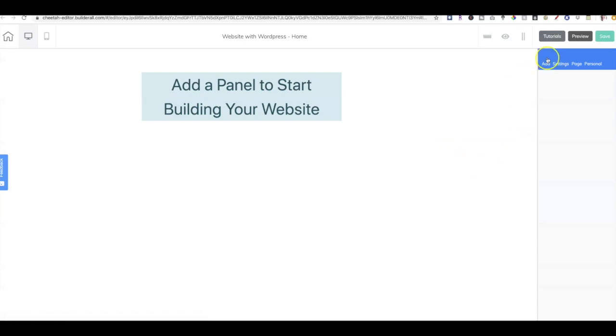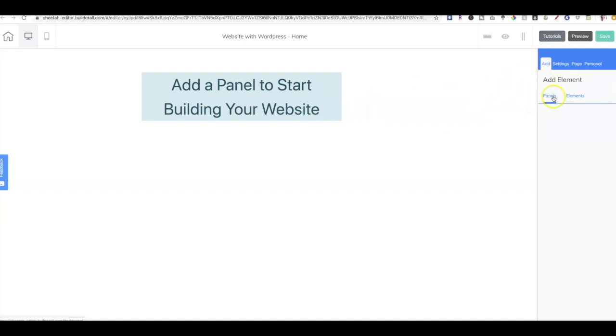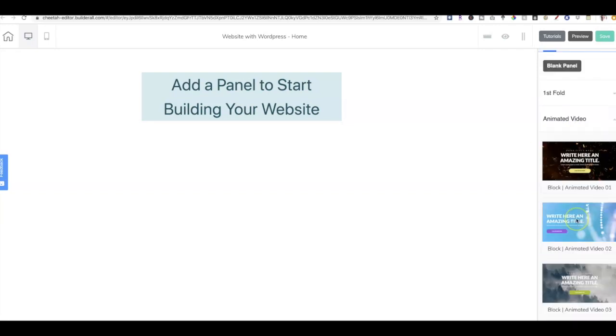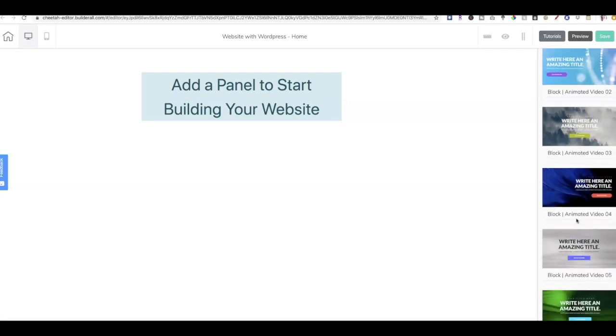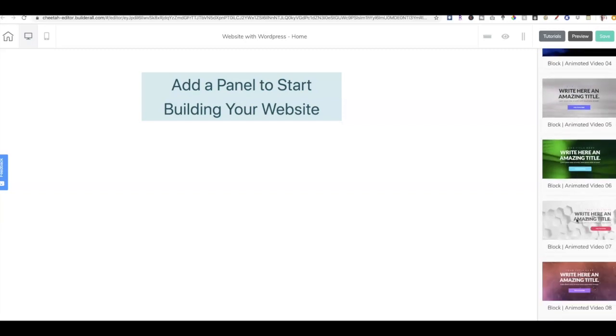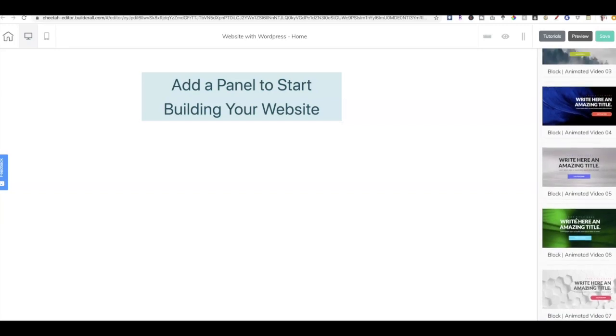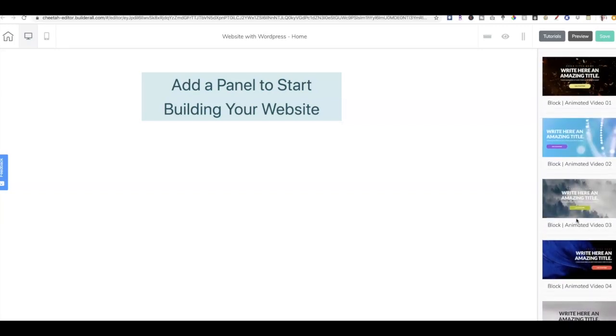So let's go ahead and edit the page. I'm just going to take the quick, easy route and add some pre-made panels so we can see the mechanics of how everything works. I'm going to add a panel — going to Add Panels and add an animated video panel because those are really beautiful. I'll go ahead and pick one of those.